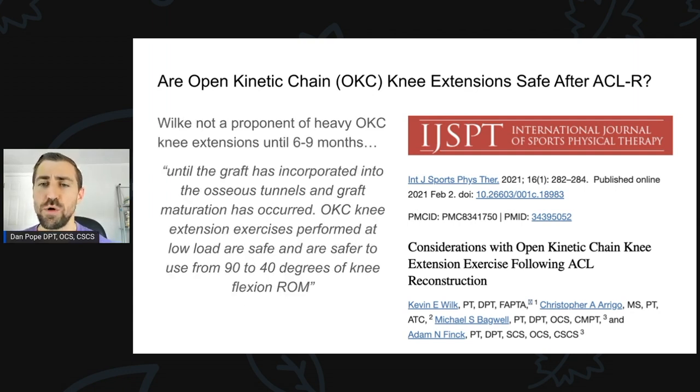Again, from Kevin Wilk's IJSPT 2021 editorial — he's not a proponent of heavy open kinetic chain knee extensions until six to nine months, until the graft has incorporated into the osseous tunnels and graft maturation has occurred. Open kinetic chain knee extension exercise performed at low load are safe and are safer to use from 90 to 40 degrees of knee flexion range of motion. Kevin really likes lighter weight and is even more of a fan of doing these from 90 to 40 degrees of flexion — being abundantly cautious not to stretch the ACL reconstruction graft.